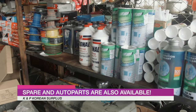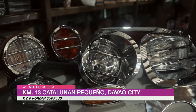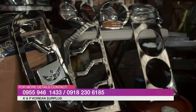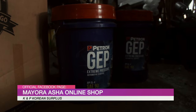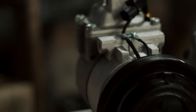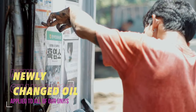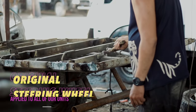We also have available spare and auto parts for sale. All of our units are reassembled with no cutting of chases.